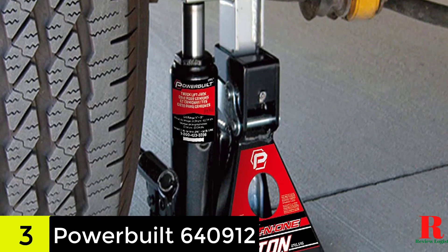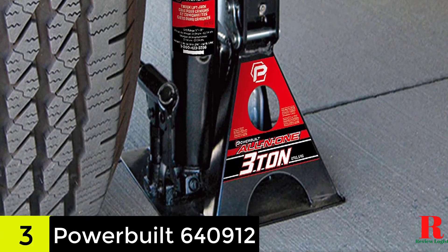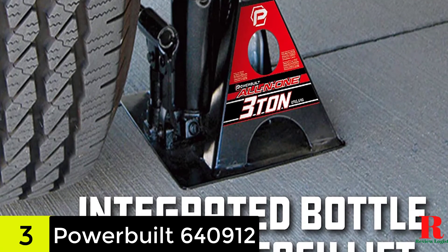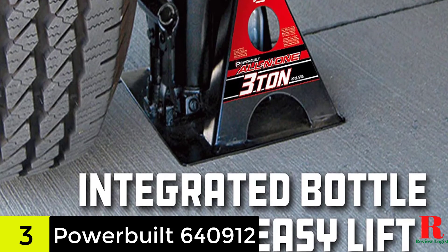Another thing that makes this a fantastic product is the highly durable and broad base for keeping the jack stable under load. Although the saddle on this jack does not seem to sit square, it still holds and lifts the vehicle well and should not be a deal-breaker.